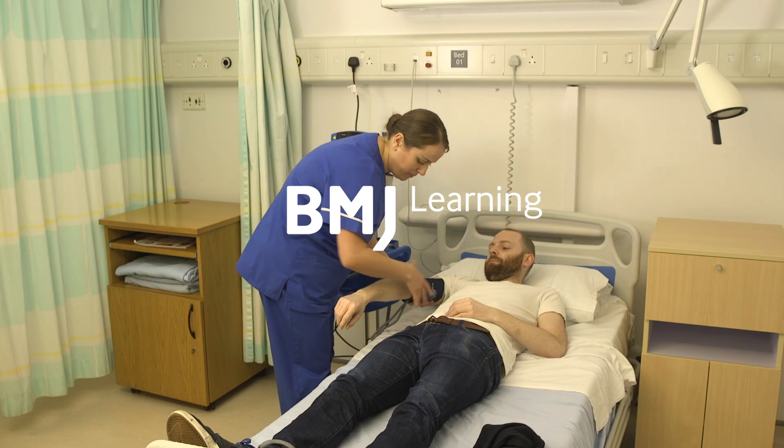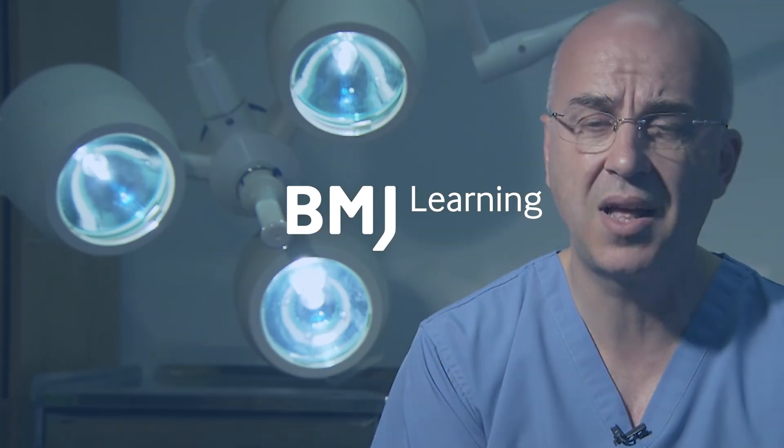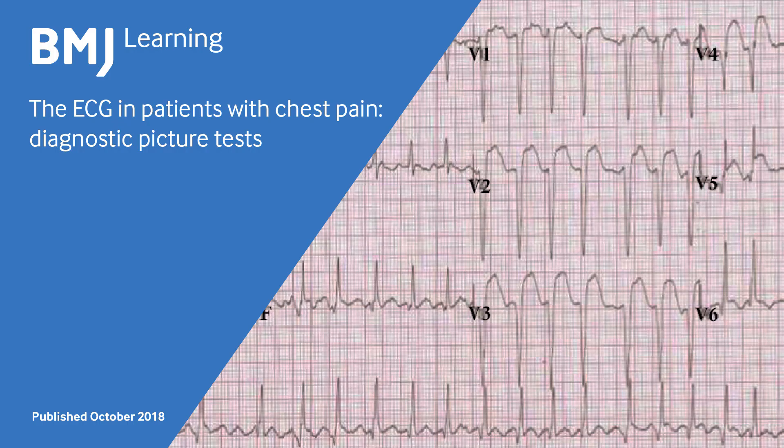BMJ Learning is a leader in online medical education for students and healthcare professionals worldwide. Test your knowledge with these sample questions from the BMJ Learning module on the ECG in patients with chest pain.